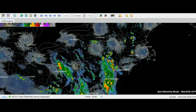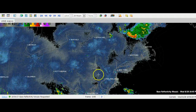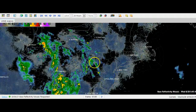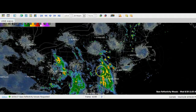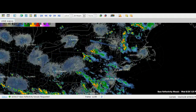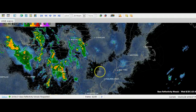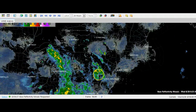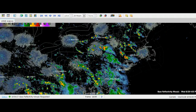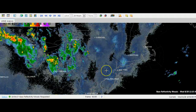Some areas got lighter amounts and other areas got really dumped on, especially around the Lehigh Valley. This is where the precipitation moved down south, and right here with that little red spot is where we had some tremendous rainfall amounts — over three inches, with some reports as many as five inches of rain, whereas areas to the southwest barely made it to just over a quarter inch.